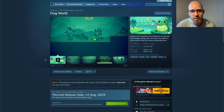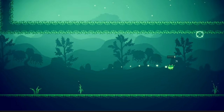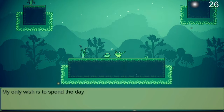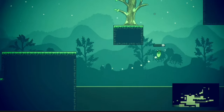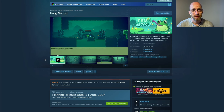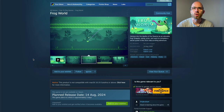From cats to frogs — yes, we are staying in the animal kingdom. Frog World has you venturing to the depths of the swamp as an adorable frog: grapple, swing, jump and swim to complete a secret quest in this short side-scrolling adventure. I just love all these green colors — analogous colors, you could even call it monochrome at this point — it just works so well. I always love sneaking in frog games into these episodes, and if you too like frogs, Frog World comes out on Wednesday.